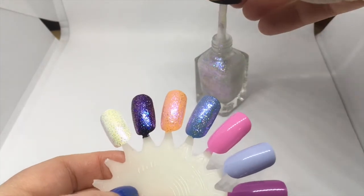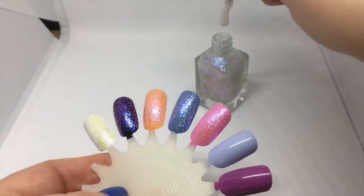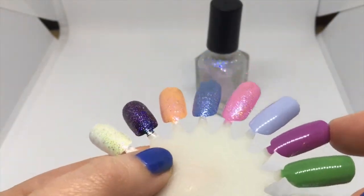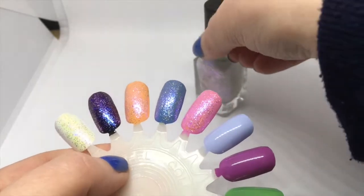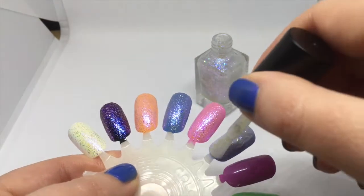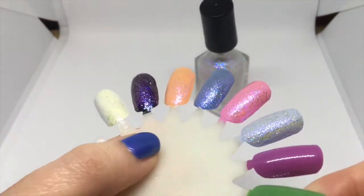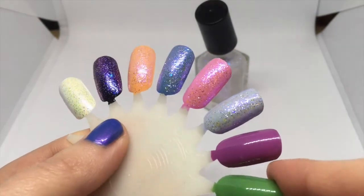Let's try it over the pink. That's such an easy one coat topper. I can't stop looking at it, it's so pretty. Maybe I put a little bit too much on there, but oh — that is like the most perfect winter manicure right there.